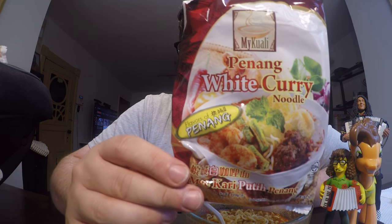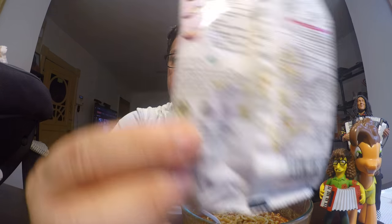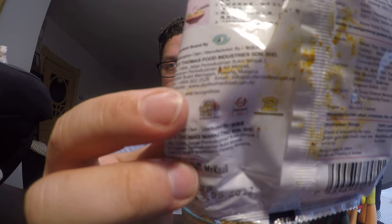Anyway, this ramen should not be spicy — nowhere on the package does it say it's spicy. This is the Penang White Curry Noodle from MyKowali. What I'm most excited about is that this particular ramen shows up as number 7 on the top 10 ramens of all time in the most current 2017 edition on ramenrater.com. Even on the back of the packaging, it has a little emblem from the Ramen Rater. The company was so enamored by being placed in the top 10 that they actually used his emblem on the packaging itself — pretty cool.